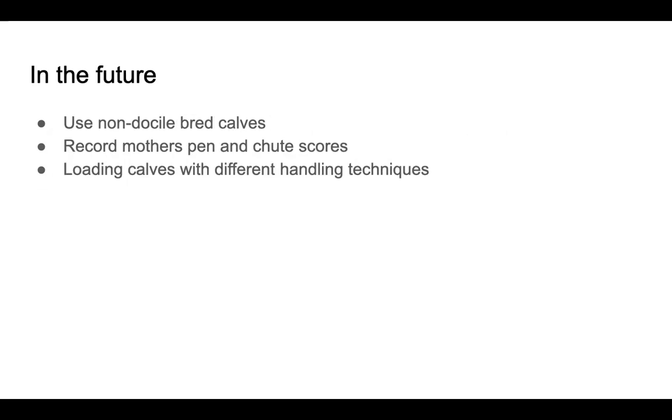In the future, we think that using non-docile bred calves could help show a different analysis comparing pin and behavior scores to cortisol. We think that would make a big difference. Additionally, recording the mothers' pin and shoot scores could show similarities or differences in the behaviors of mothers compared to calves. We could also look at different loading methods and handling techniques, since we utilized very calm, low stress handling methods that are not always used by the industry. Using more traditional handling methods might increase observed stress and behavior changes in these calves.